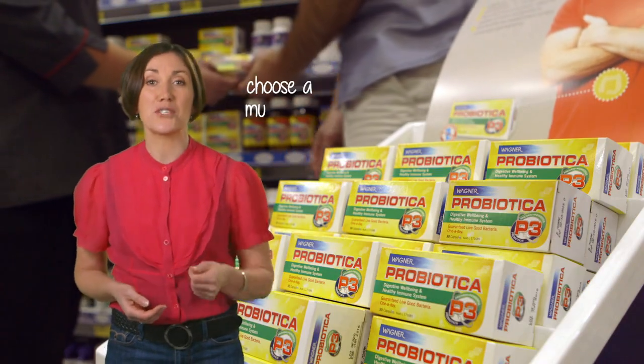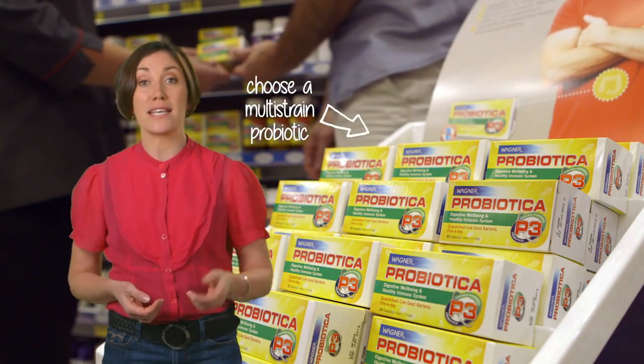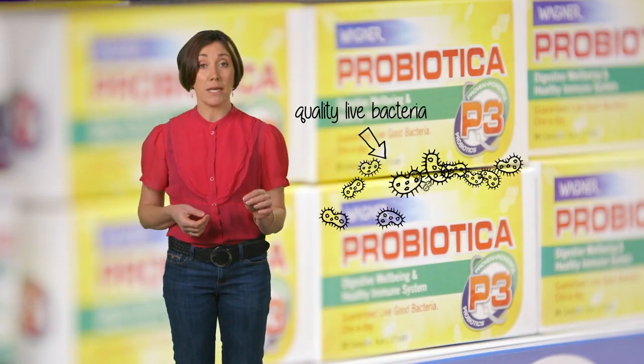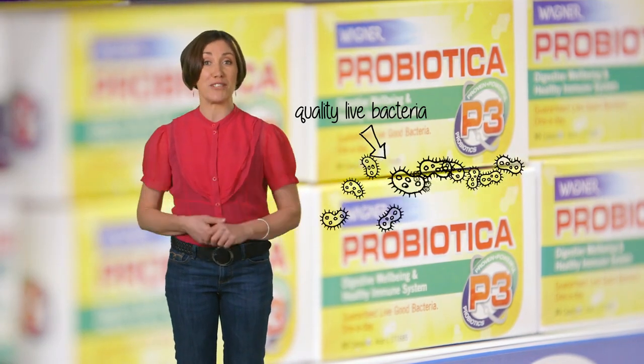To get the best results, choose a multi-strain probiotic, as they have unique health benefits that will increase your resistance to infection. Probiotics are very fragile, and you need a supplement that guarantees quality live bacteria for the whole shelf life.